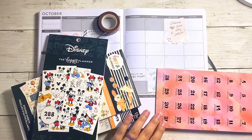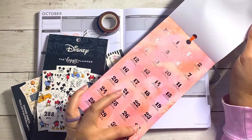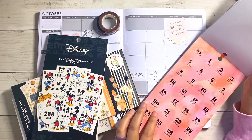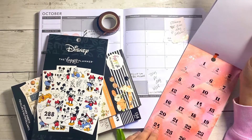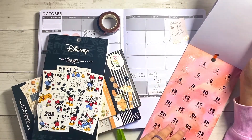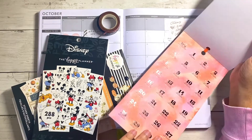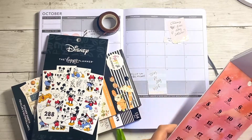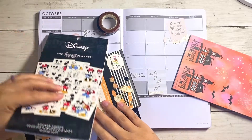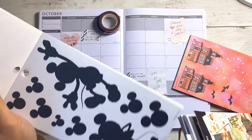There's also a countdown sticker sheet here for counting down how many days until Halloween. I might use them, but the stickers are actually really big for the monthly so I'm not sure. I might use the 'It's Halloween' one or count down like the last five days or something. I also have my large Mickey sticker book here.